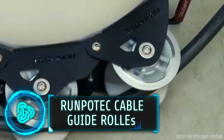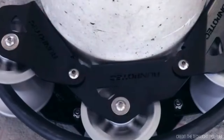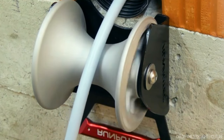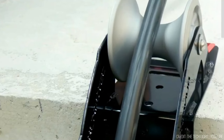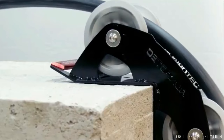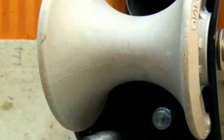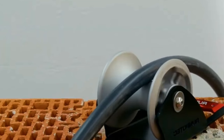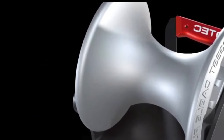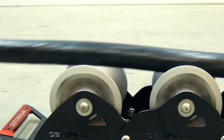Imagine navigating the tight corners of cable management within shafts where resistance is a constant battle. The RunProtek cable guide roller shaft offers a solution to this challenge — designed for secure mounting within shafts, ensuring efficient cable management with minimal resistance. Crafted from premium die-cast aluminium, this roller features integrated ball bearings for longevity, and its sturdy steel frame with a high-quality powder finish can handle a load capacity of up to 4,500 kg.